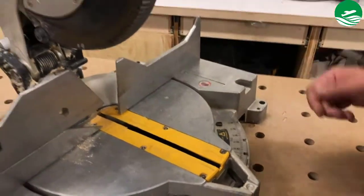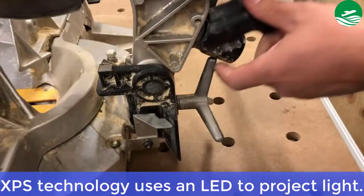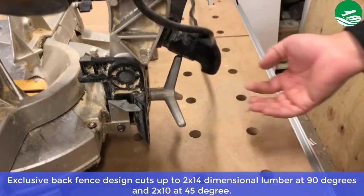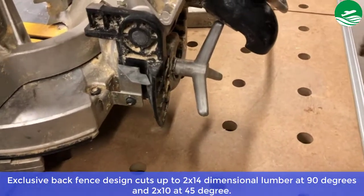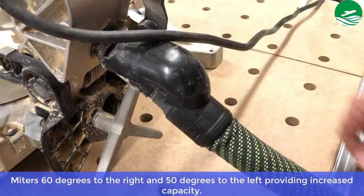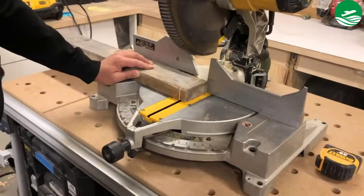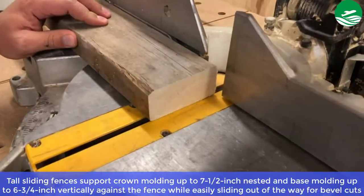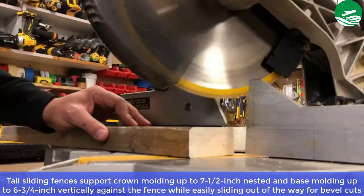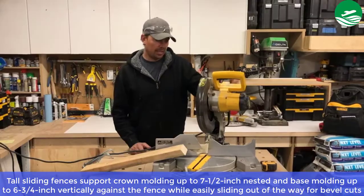Main feature: improved visibility for the 12-inch miter saw blade. XPS technology uses an LED to project light. The exclusive back-fence design cuts up to 2x14 dimensional lumber at 90 degrees and 2x10 at 45 degrees. Miter goes 60 degrees to the right and 50 degrees to the left, providing increased capacity. Pros: Tall sliding fences support crown molding up to 7-1/2 inch nested and base molding up to 6-3/4 inch vertically against the fence, while easily sliding out of the way for bevel cuts.